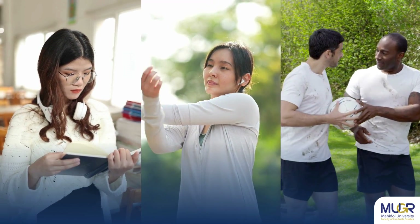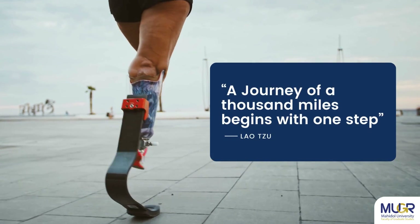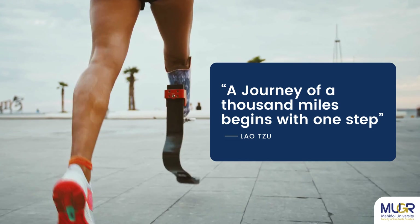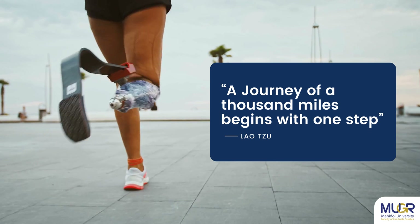These are all of our recommended strategies for your academic success. Remember, a journey of a thousand miles begins with one step. We wish you a successful and memorable academic journey at Mahidol University.